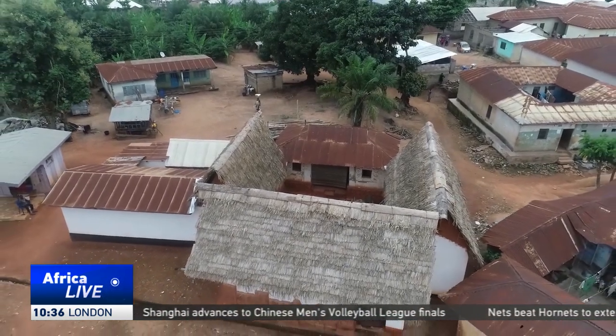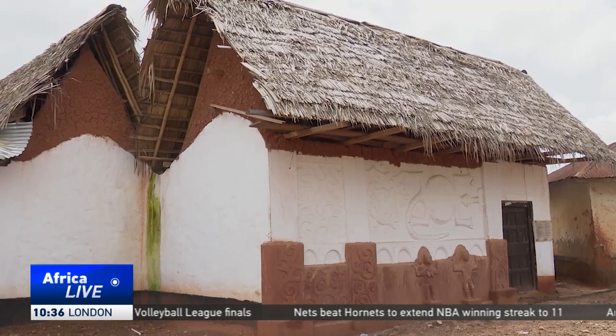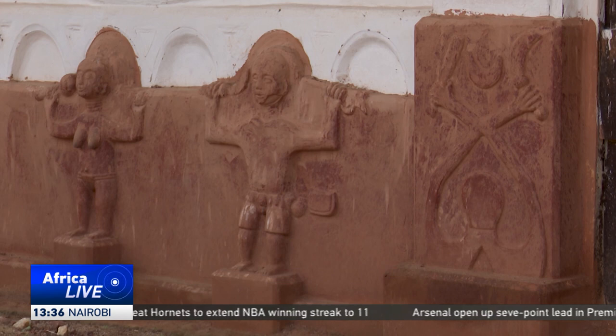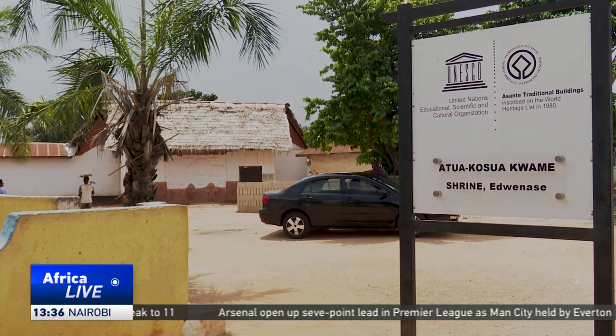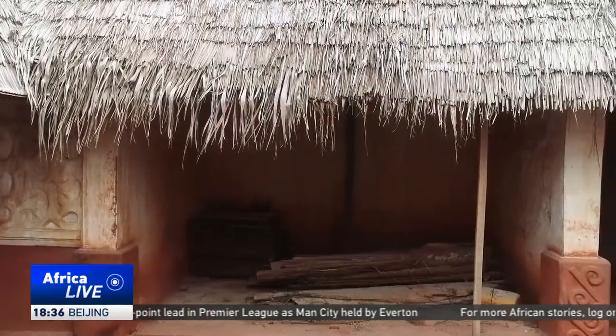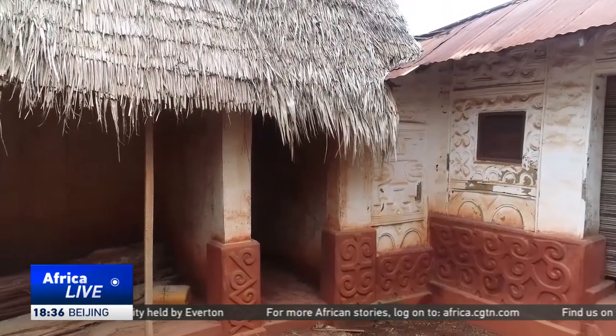Many of the traditional buildings were destroyed during the long wars with the British before the Asante people were colonized. The surviving examples of the old architecture are now shrine houses, which serve a major aspect of the spiritual life of the people. Ten of these buildings have been listed under the UNESCO World Heritage Sites in Ghana.